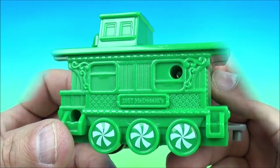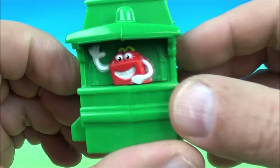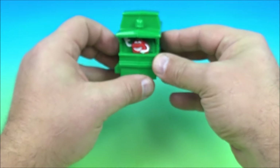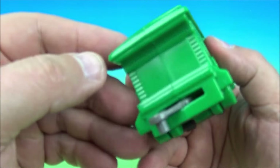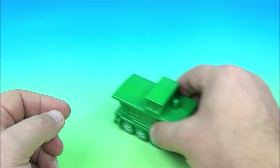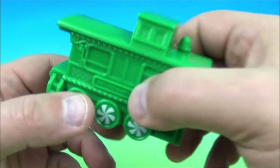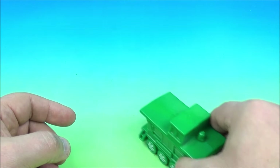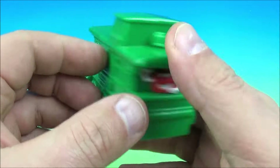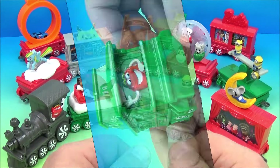Last up at number twelve is the Holiday Express Caboose, and there is the McFry Guy waving goodbye as it's driving away. There's no other gimmick except the wheel thing, but check out what it does — as it's rolling along there's a little bell in there clanging, letting you know it's leaving. And there you have it, the Holiday Express Caboose.